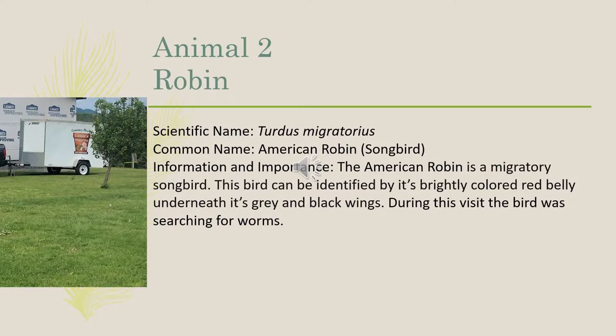Our second animal was a robin. It goes by the scientific name of Turdus migratorius. The American robin is a migratory songbird. This bird can be identified by its brightly colored red belly underneath its gray and black wings. During this visit, the bird was seen searching for worms.